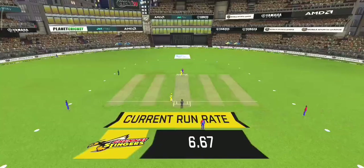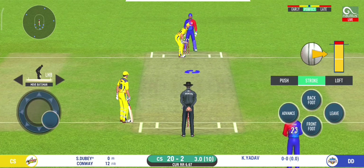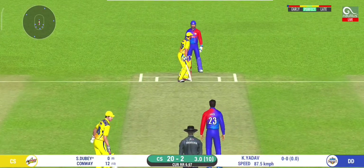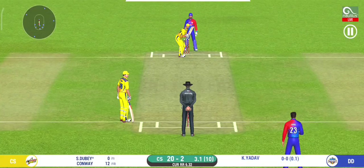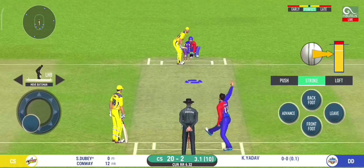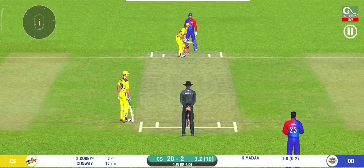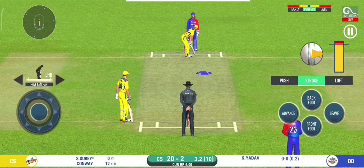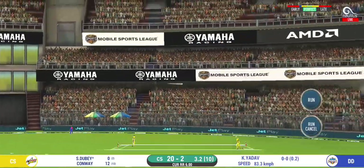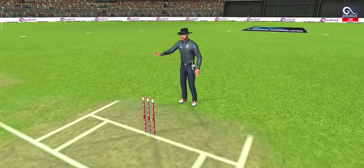Change in bowling here — spinner into the attack now. Batsman getting ready to face his first ball. Beautifully bowled and well left. There is a fielder at extra cover. Oh, didn't have a clue about that one — he should look to get his eye in before trying something extravagant. That is in the air and in the gap as well, goes for four.